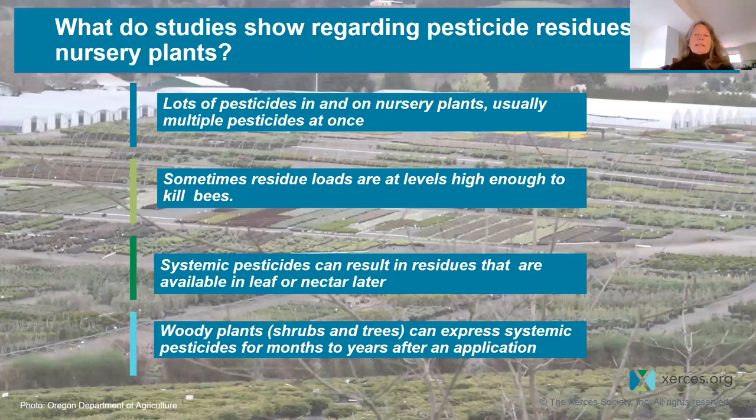This can include insecticides, fungicides, and herbicides. From existing studies on nursery plants, we see that typically when plants are sold at the retail point of sale, they contain lots of pesticide residues — usually multiple insecticides, fungicides, and herbicides — and sometimes those residue loads are even at levels high enough to kill bees.